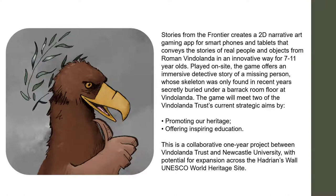We also wanted to make sure that it was related back to objects and buildings found on the site, and we thought a detective story - because who doesn't like a good whodunit - would be a good way to do this. We wanted to promote our heritage and inspire education.